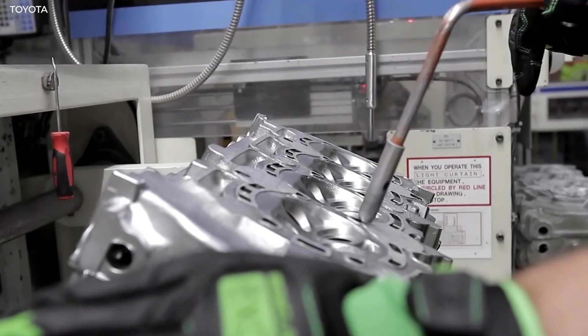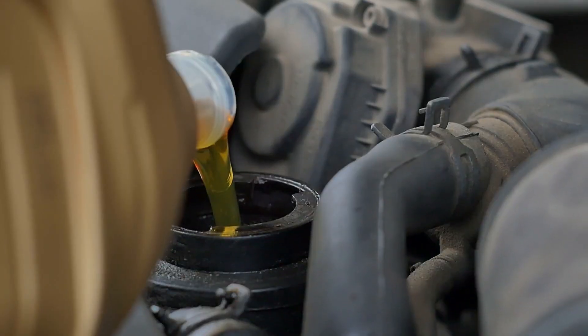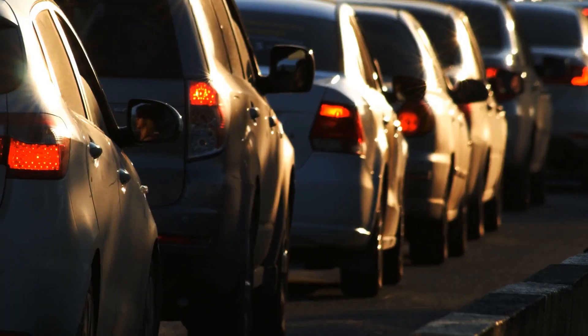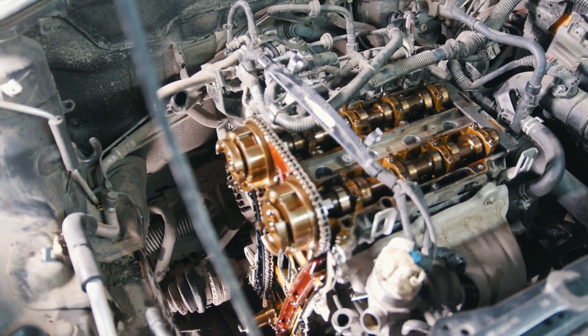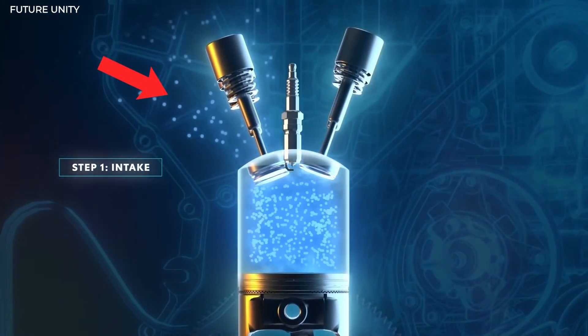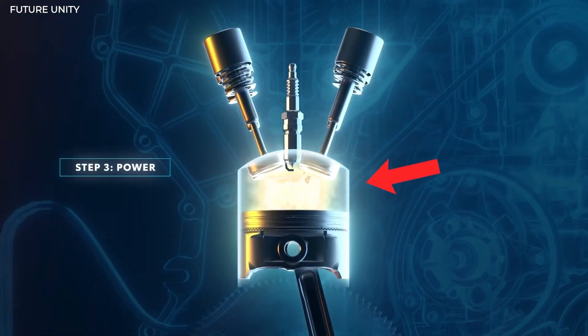To appreciate this new engine, it's critical to understand gasoline thermal efficiency. The phrase refers to the percentage of potential energy in gasoline converted into power that can be used to move your car. Internal combustion engines accomplish this by spraying a fine mist of gasoline mixed with air into the cylinders, squeezing it into as small a space as possible, and lighting it with a spark.